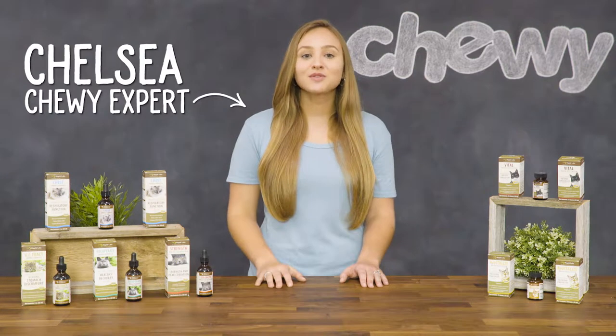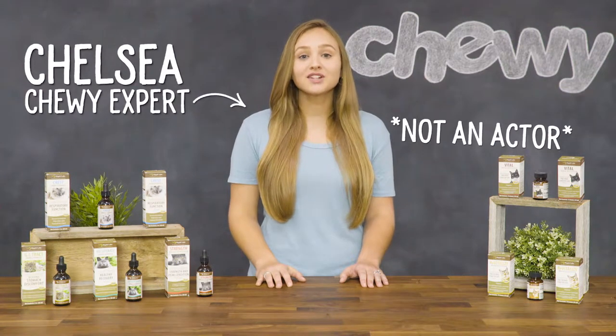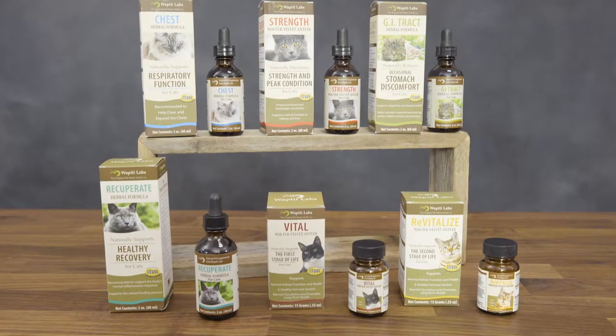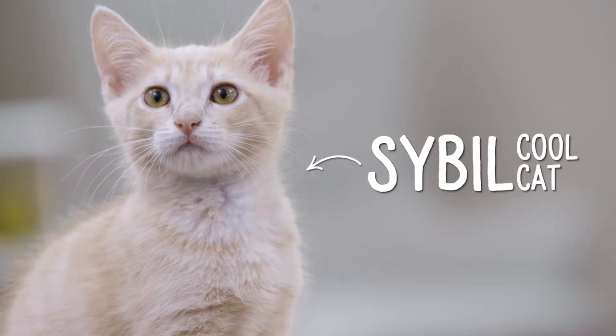Hi kitty lovers! I'm Chelsea from Chewy and I hope you're ready for something healthy, because today we're talking about a range of cat supplements from Wapiti Labs made just for your cats.